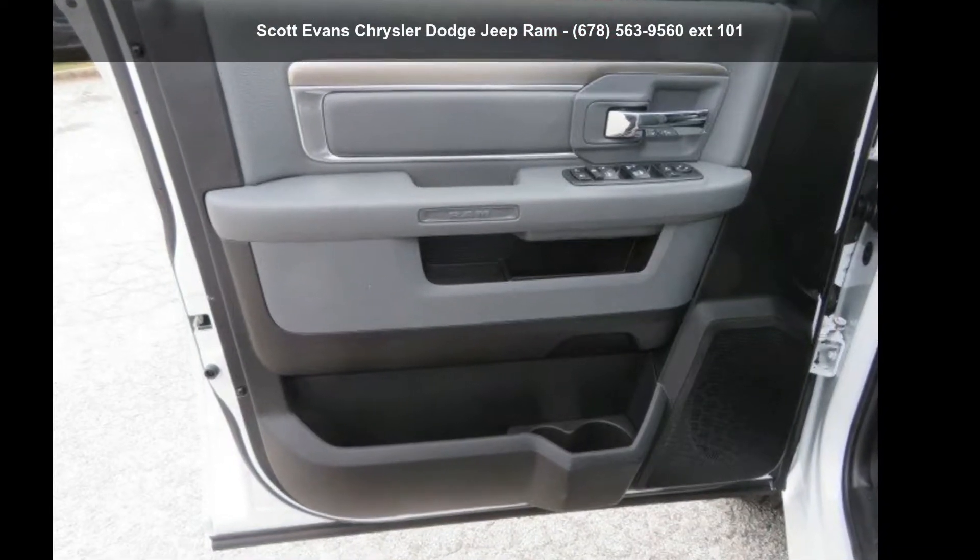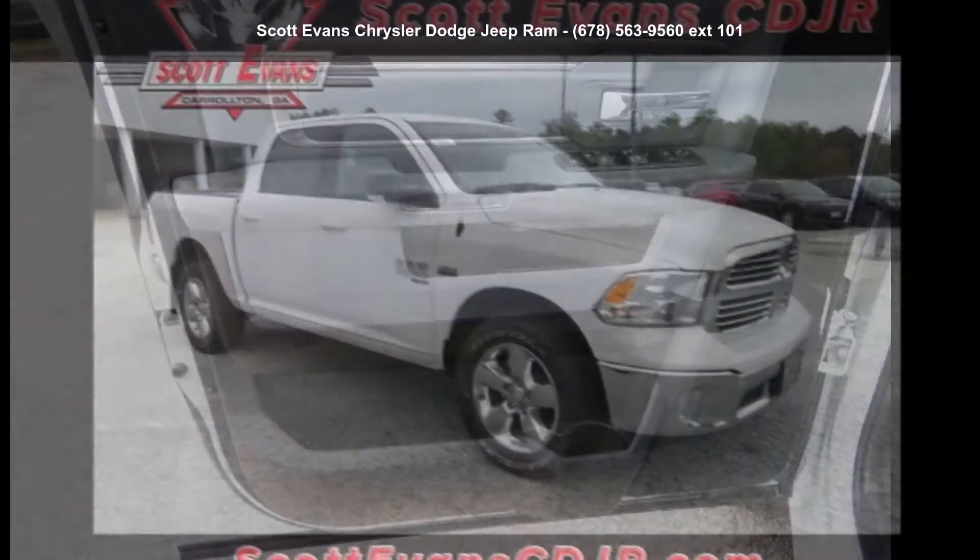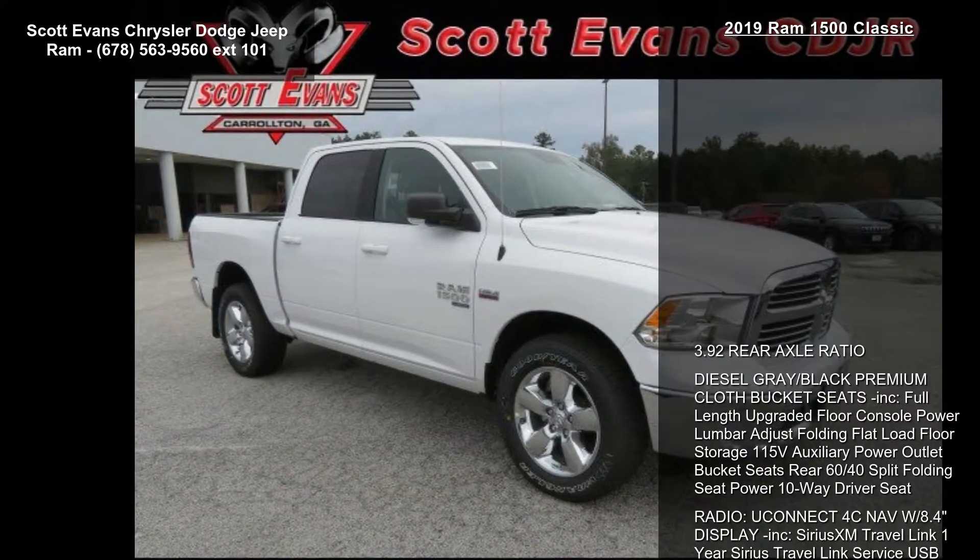Step into the Ram 2019 1500 Classic. If you are looking for a first-rate auto, this one could be yours today.